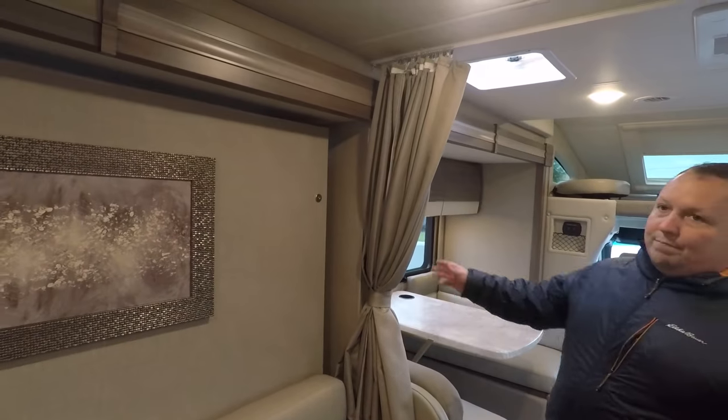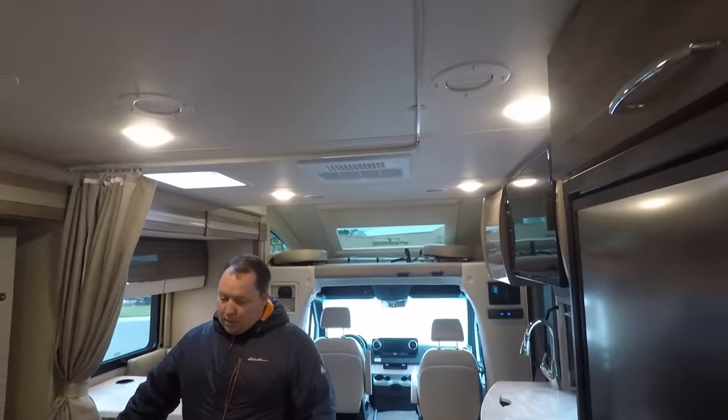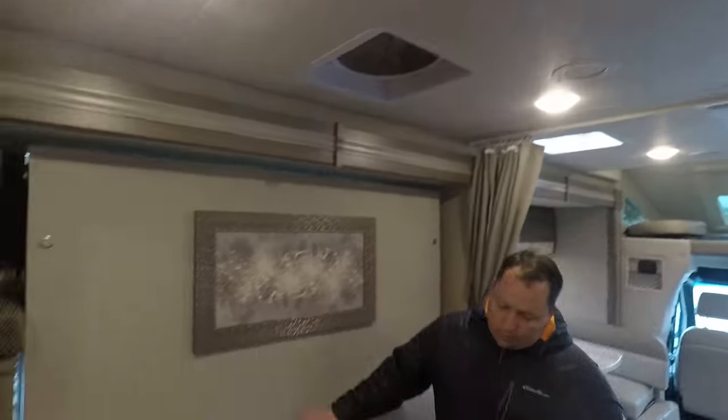Notice the privacy curtain here - it goes all the way around. You have your sofa here. Check this out.